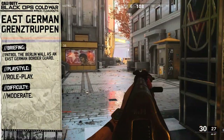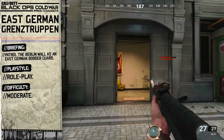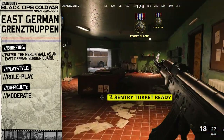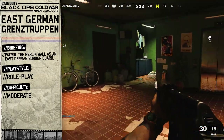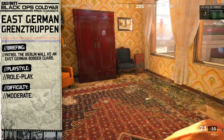With this Grenztruppen loadout we're going to be roleplaying as an East German border guard patrolling the Berlin Wall. Because we're going to be replicating a typical East German guard, our playstyle is going to be roleplay, and since we're not going to be taking our in-game performance into consideration, I've labeled today's loadout difficulty as moderate.